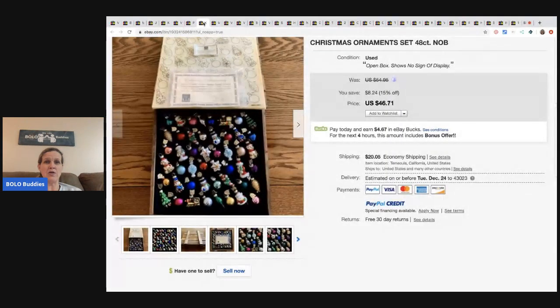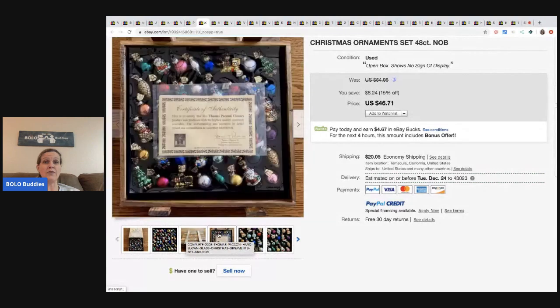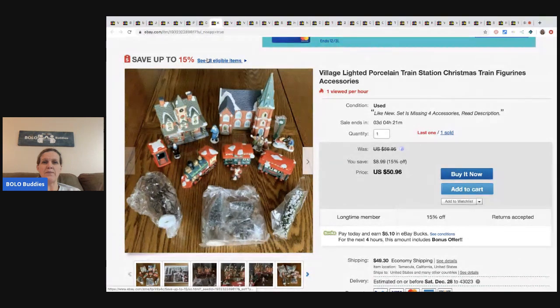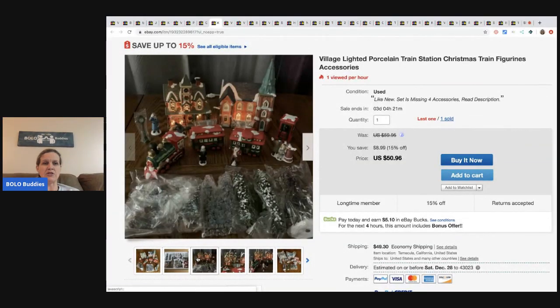The next item are these Christmas ornaments, again from the storage locker - so maybe 20-some cents each, or 20-some cents for all of them. Either way, he sold them for $46.71 with the buyer paying shipping. Next is a vintage porcelain train station and train figures - this one sold for $50.96 and the buyer paid shipping.